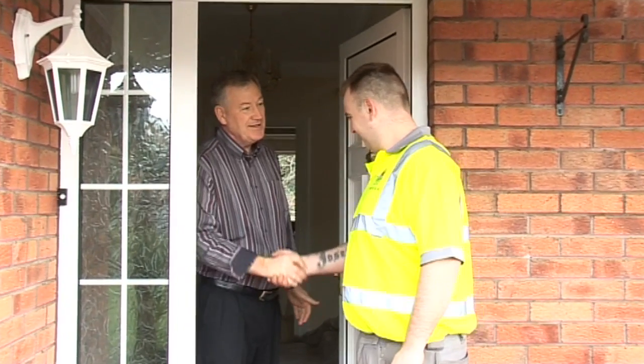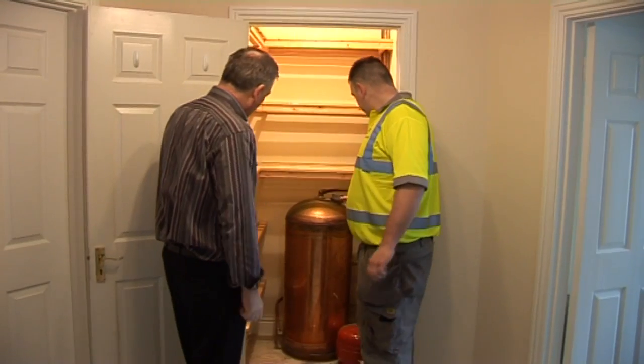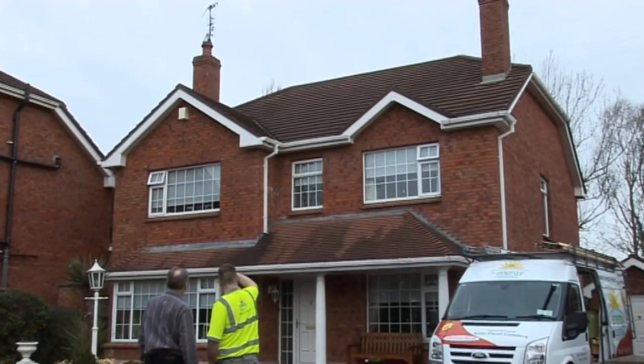Our team will arrive in the morning at the agreed time. The head plumber meets the homeowner, talks him through the day's work and agrees the position of the solar panels on the roof.